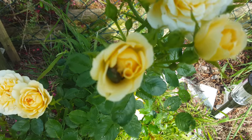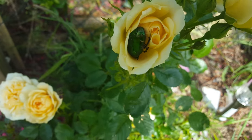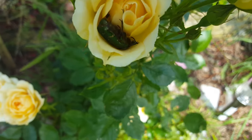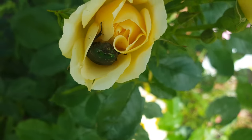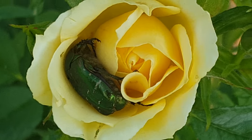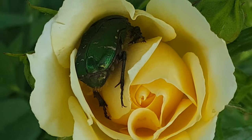Where is it? Look at that — I've never actually seen a beetle up close before. Look at his little legs, this is just amazing.